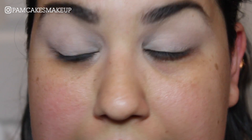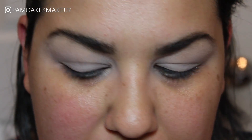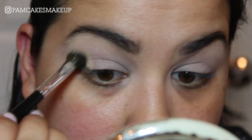I do have something in mind. I'm not sure how it's going to work out, but it's just makeup and it all comes off at the end of the day. So let's just do this. The first color I'm going to jump into is Dawn, obviously, and I'm going to be using this as a transition shade. I'm also going to pack a little bit of this onto the lid.